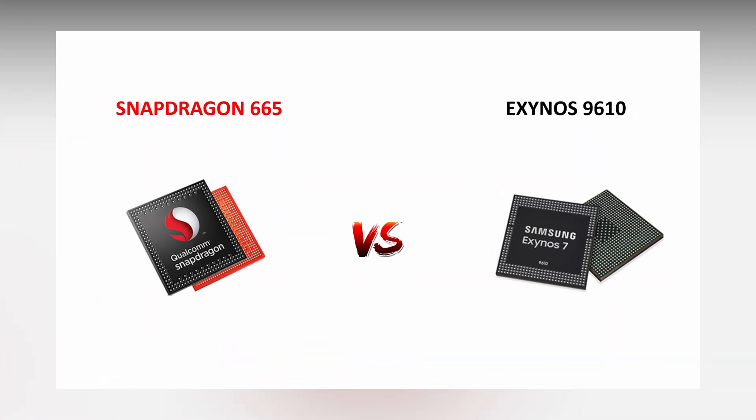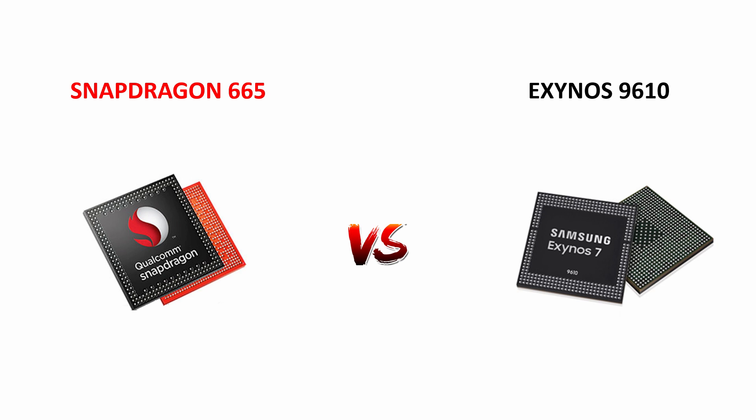In my opinion, both processors are good and most aspects are evenly matched. In some aspects like GPU, AI, and image signal processing, Snapdragon 665 takes the lead. But in terms of CPU and low power efficiency, Exynos 9610 takes the lead. Overall, Snapdragon 665 is a powerpack with great features, but Exynos 9610 gave tough competition to Snapdragon 665.